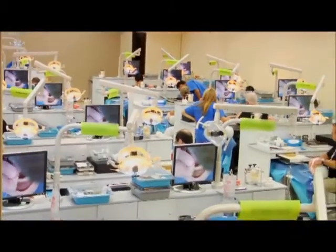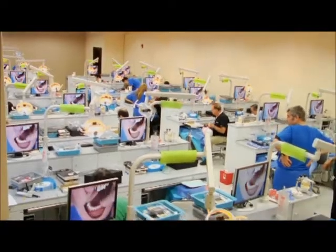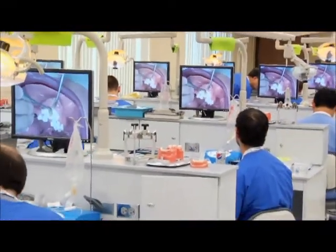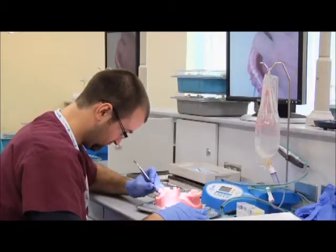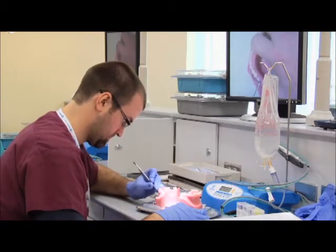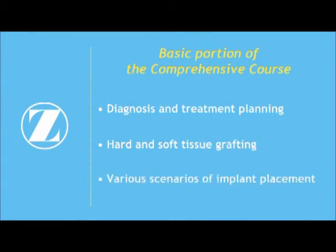The Zimmer Institute's multi-day comprehensive course offers the best of both worlds, combining various concepts from the restorative and surgical courses. In the more basic portion of the comprehensive course, participants will have the opportunity to perform a number of procedures, which may include diagnosis and treatment planning, hard and soft tissue grafting, and various scenarios of implant placement.